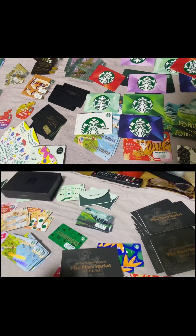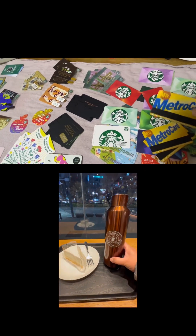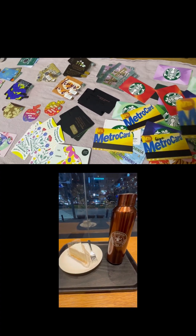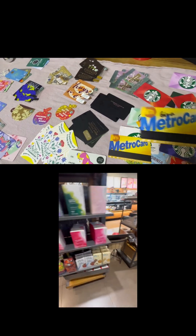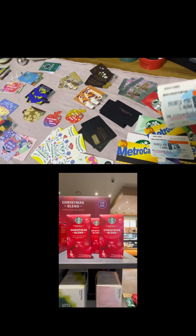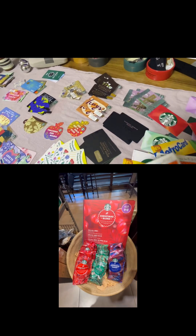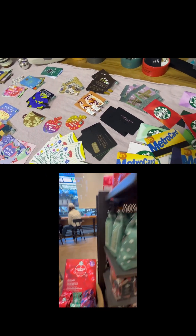I also collect Metro cards. I was in New York for 27 days and I got like a weekly card. This is from my friend Gina. I also kept my Metro North Railroad ticket — I took the train to Connecticut, New Haven, Connecticut.